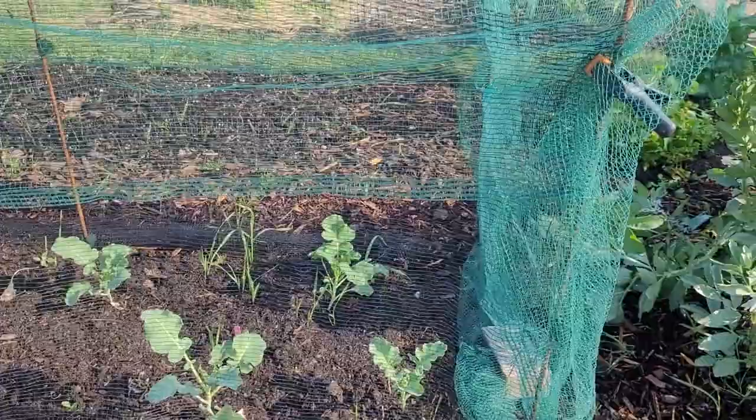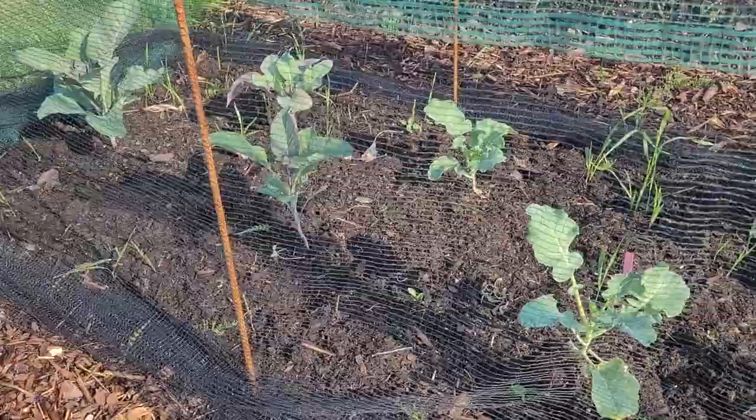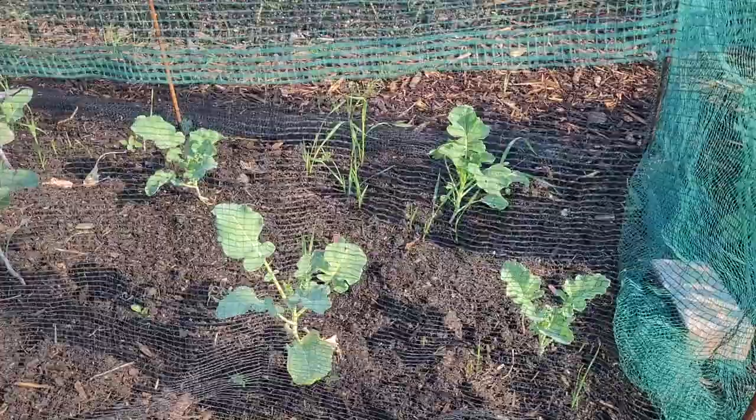In here there's broccoli at this end and a purple cauliflower at that end. These are the ones I grew from seed in the little seed bed at the top — which is now covered in grass. I just took them out of there and put them in here because they were getting smothered by grass and horsetail. They've actually come on quite well since I moved them. I'm keeping them covered to avoid the cabbage moth laying eggs on them and to keep the pigeons off.